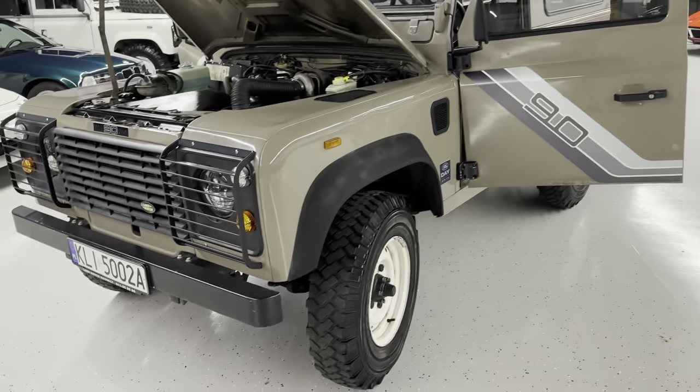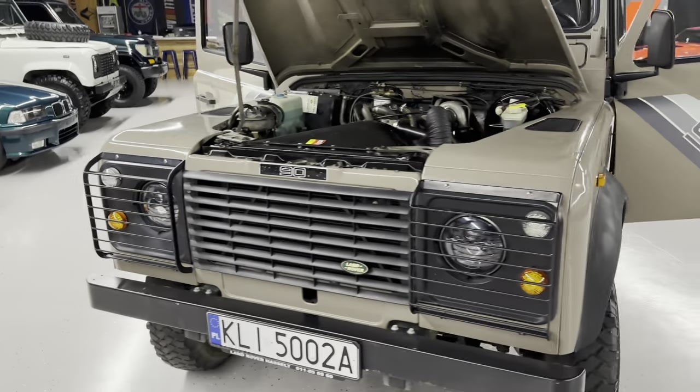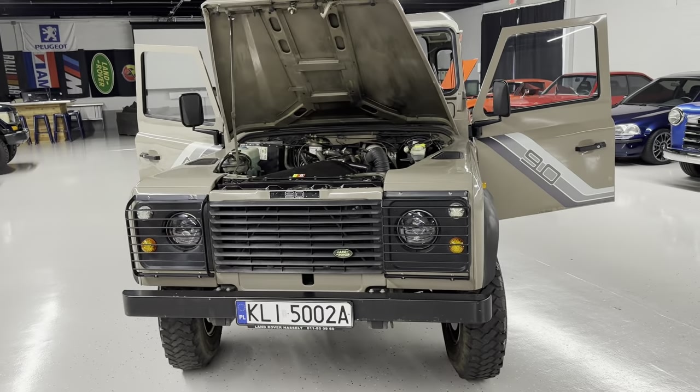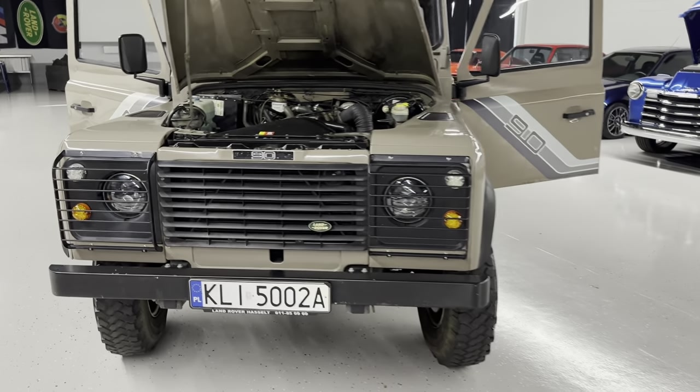We did an LED lighting upgrade — your marker lamps, turn signals, brake lights in the rear, rear fog lamp, and reverse light, and the lights in here as well.